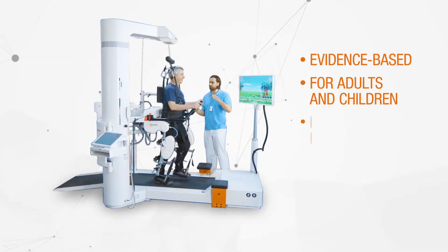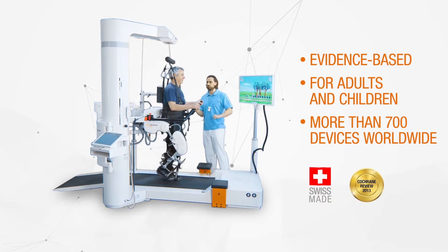HOCOMA's Lokomat — the most trusted gait robot. Getting your patients back on their feet.